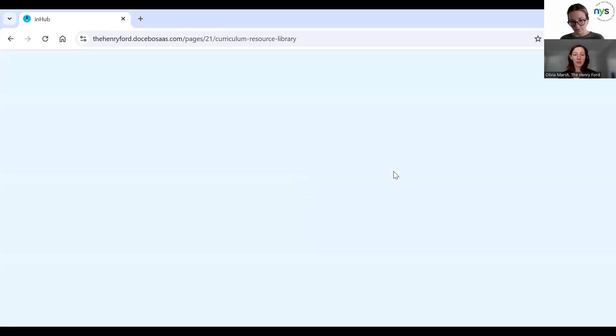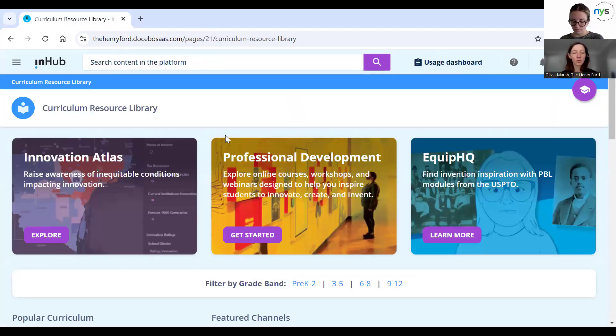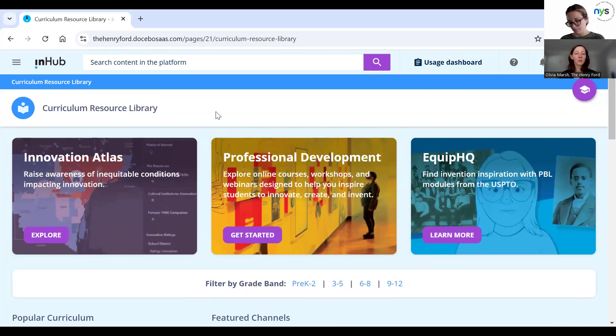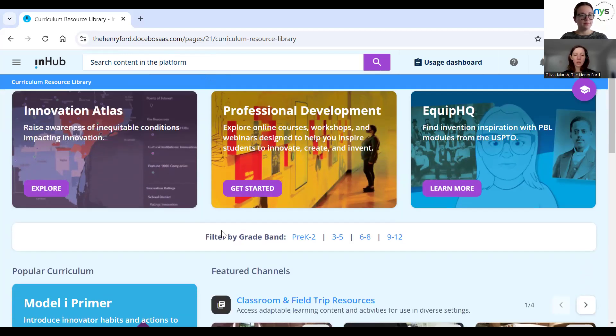This will take you to our learning management system, which is where the bulk of what we have to offer is stored. When we were designing InHub, we wanted to make sure we were addressing a wide range of educators who are looking for different things, as not everything fits every circumstance. We have a keyword search at the top of this page that will pull up anything in the LMS relevant to your search terms.